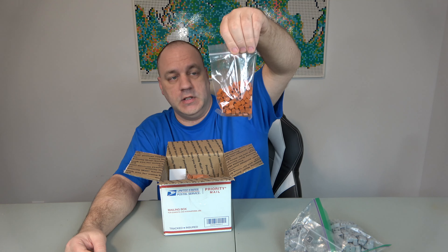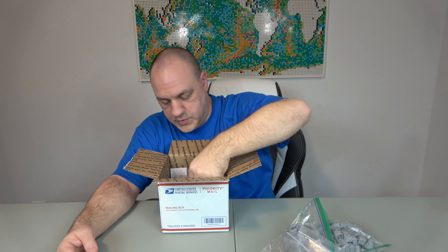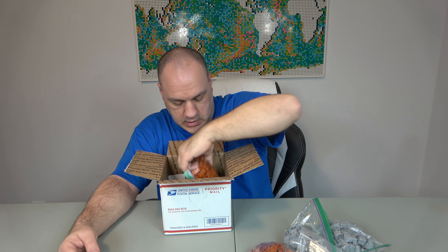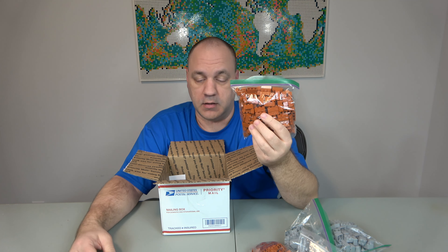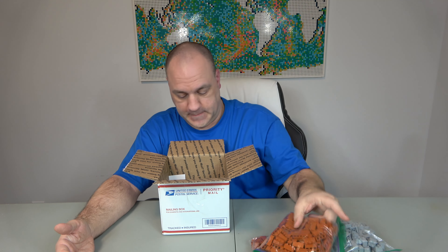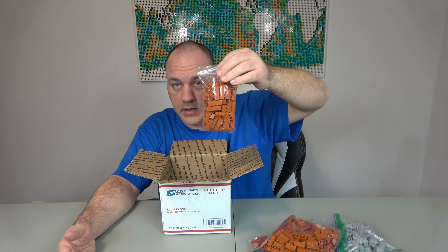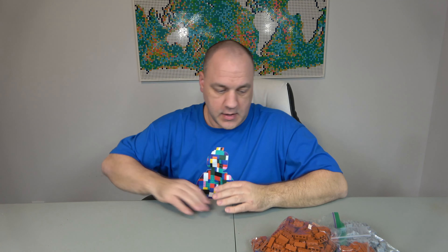Here are some 1x1 dark orange bricks for the hotel, some 1x2s in the same color, a whole bunch of 1x3s — these are expensive but I've got to do what I've got to do — and here are some 1x4s.